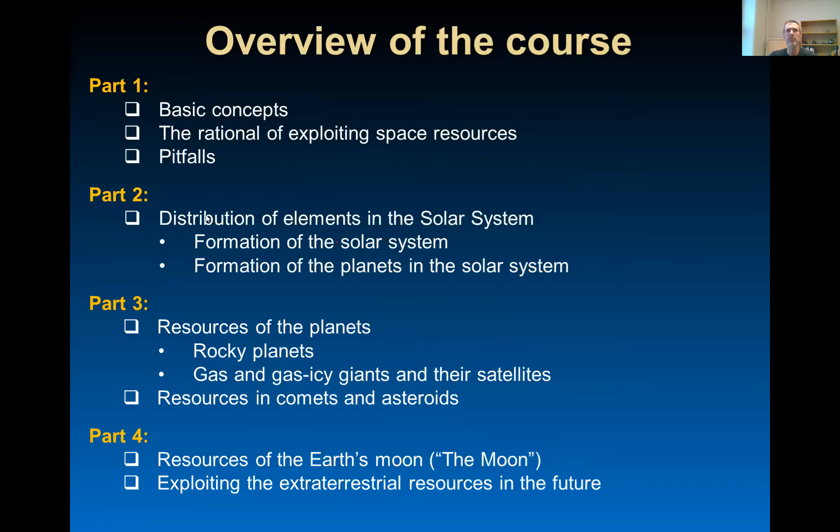The second part is dedicated to the distribution of elements in the solar system. We will go through the processes of solar system formation and formation of the planets. Part three is focused on the resources of the planets — rocky planets, gas and icy giant planets and their satellites, and the resources in comets and asteroids.